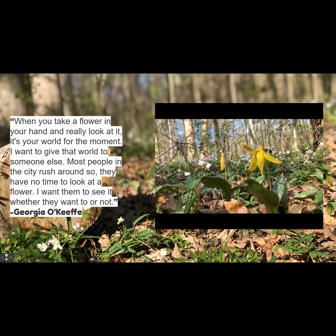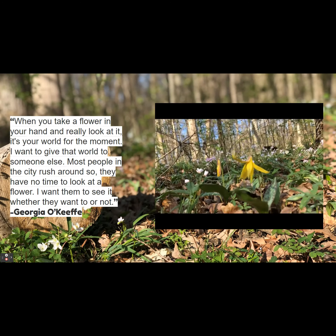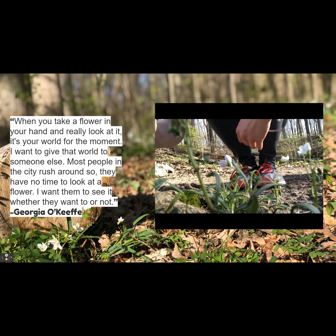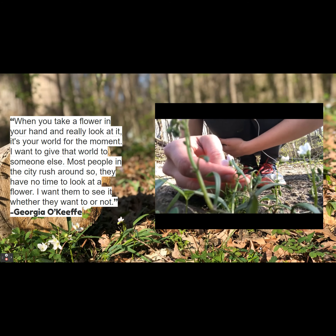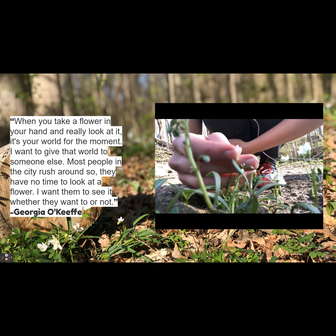Notice all the details, notice the lines, notice the colors, and take some time with it. Your job will be to draw so huge that everybody has to stop and take a look at it.